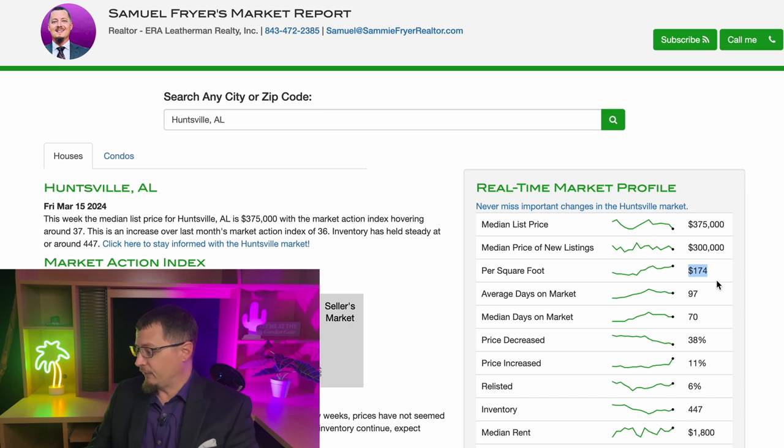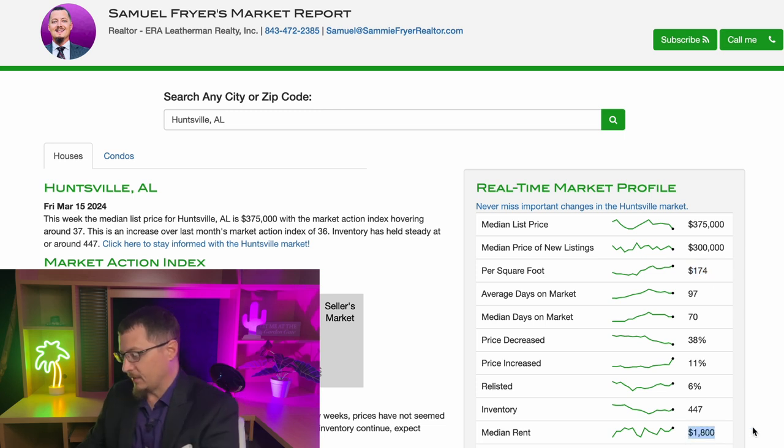When you're talking about $174 per square foot on average, and you're looking at a 2,000–4,000 square foot home, that number starts to add up tremendously. The median rent is about the same out there, maybe a little bit higher. So Huntsville is still more expensive than Florence.